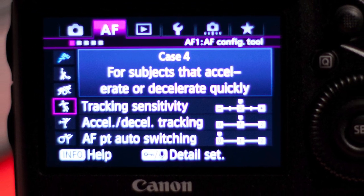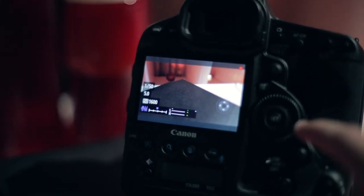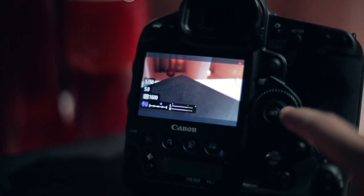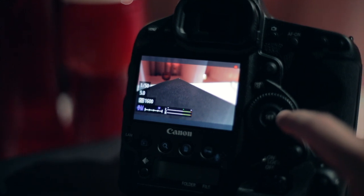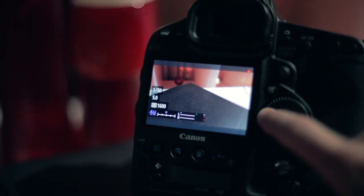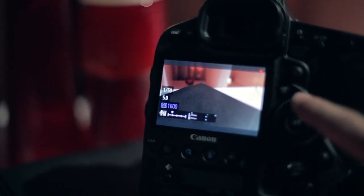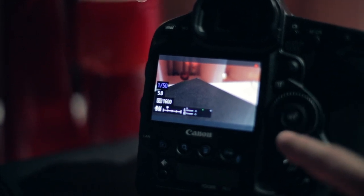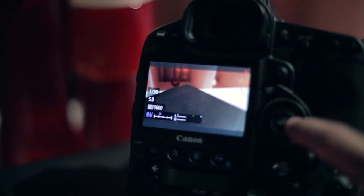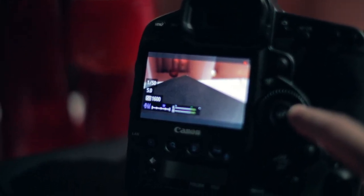Another really cool thing with the 1DX is the ability to monitor and adjust audio levels while recording, or even in preview mode while you're looking at your subject. While you've got your camera pointed downrange and you're ready to hit the record button, you can make quick adjustments to the levels on the fly. It's pretty quick and easy — just hit the quick menu button when you get the live view pulled up.